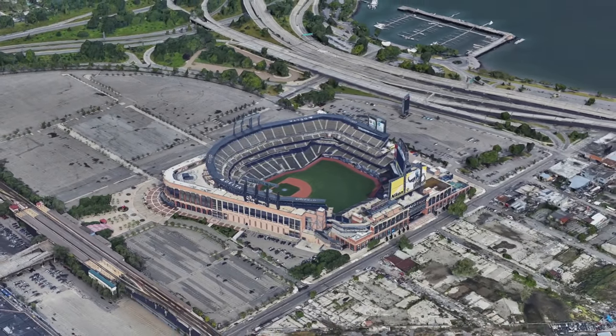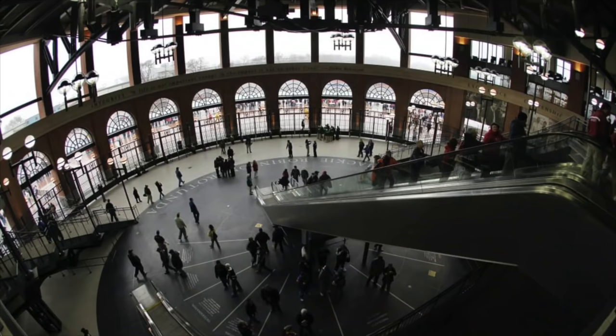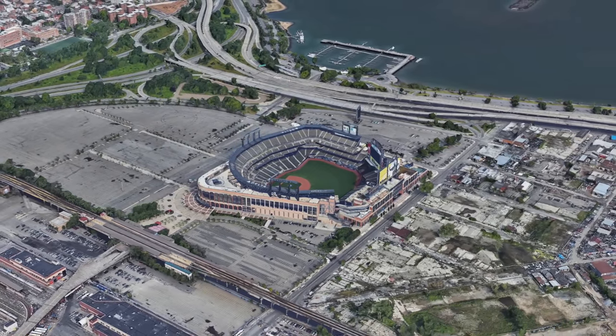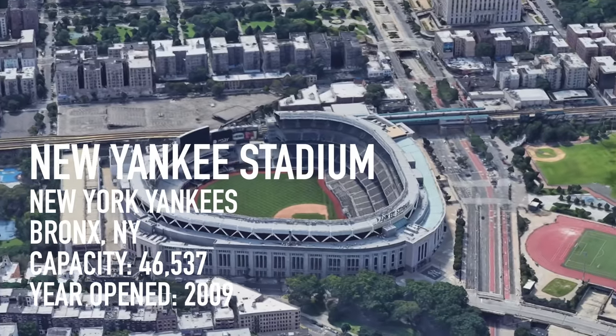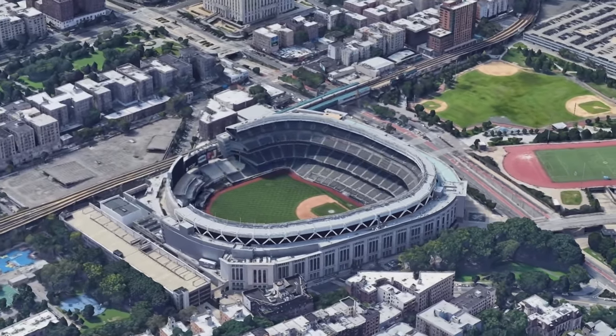This stadium is fire — a big improvement over Shea, which had a lot of character and huge rats. I love the Jackie Robinson Rotunda, a tribute to the long-gone Ebbets Field. Fun fact: originally the home run apple was not supposed to come to Citi Field, but fans protested until they built a new one.